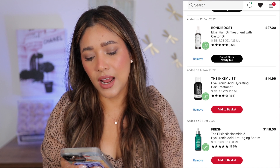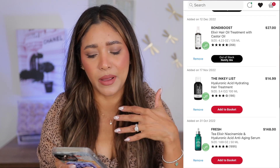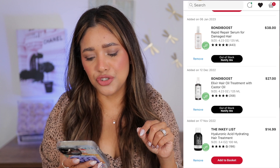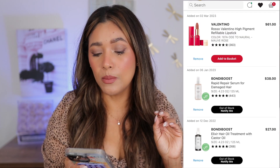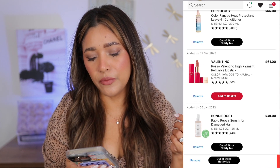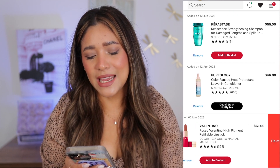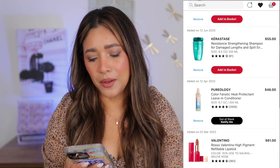This fresh elixir I've heard very good things about — it has hyaluronic acid and niacinamide, jam-packed with really good stuff — but I'm not going to get it. Same for this hair treatment from Inklis; I think I'm good. Next up we have two Bundy Boost products, so I'm going to remove them all because I've seen them out of stock for a long time. Valentino lipstick — I'm not going to get it, I'll just leave it there.